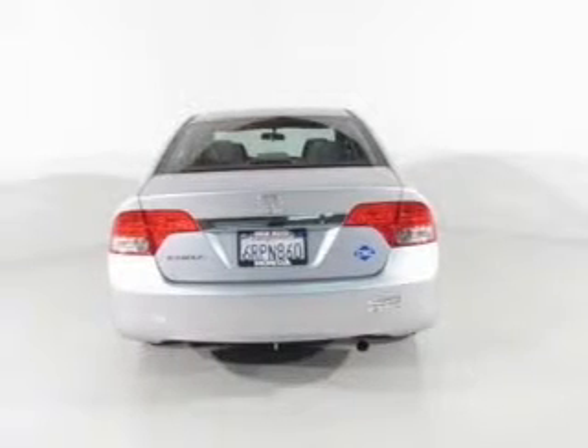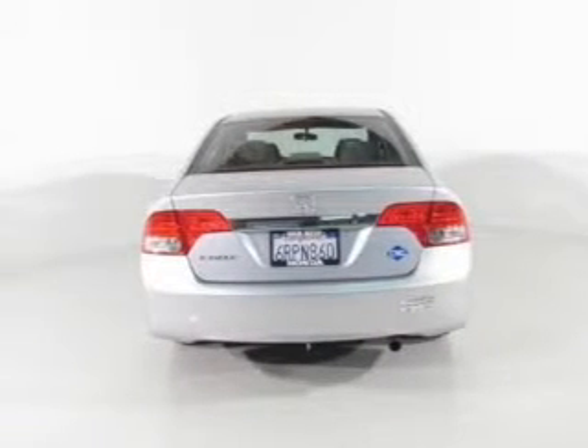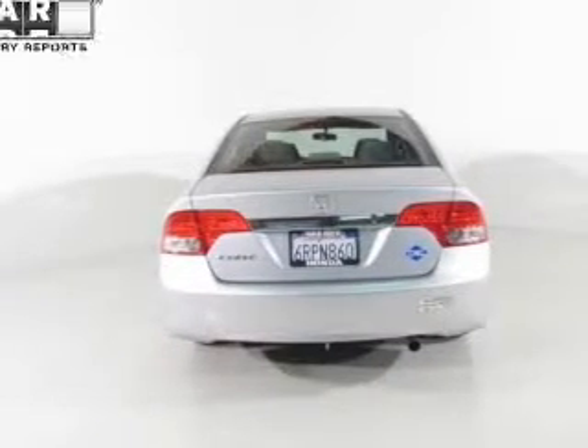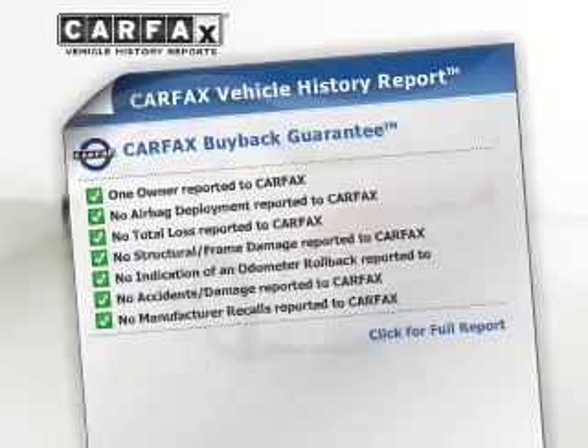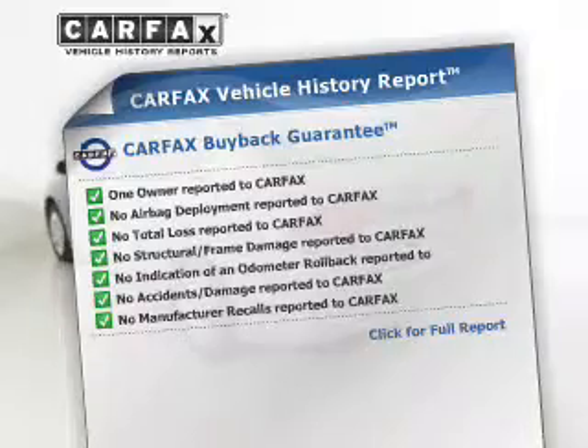Stand out from the crowd with premium wheels. Brake safely with the anti-lock braking system. Rest easy knowing this vehicle comes with a Carfax vehicle history report from Carfax, the most trusted provider of vehicle information.